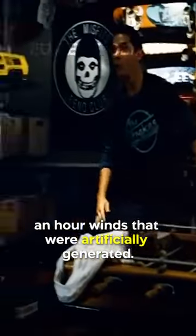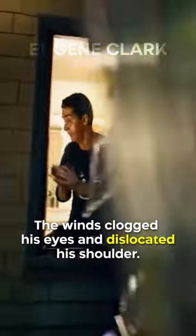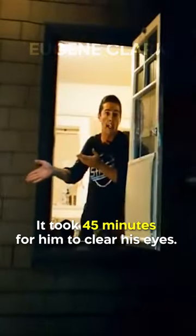Also, during the Operation Firestorm scene where Leo rescues Simmons from the Vortex, Ramon actually had to endure 100 mile an hour winds that were artificially generated. The winds clogged his eyes and dislocated his shoulders. It took 45 minutes for him to clear his eyes.